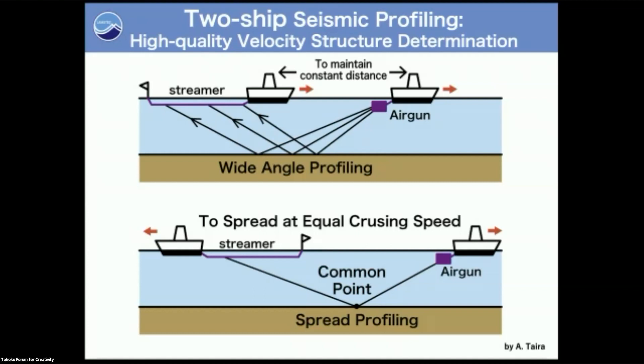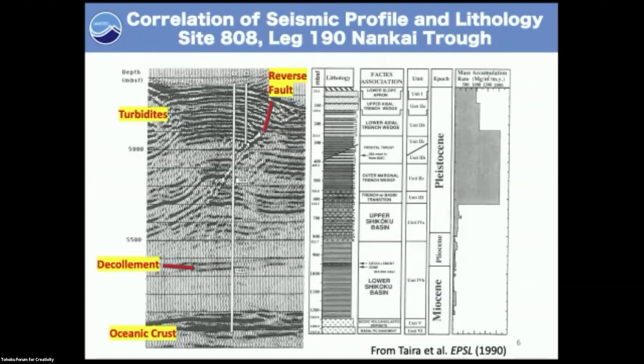Anyway, I escaped from the chase. But the result was phenomenal.